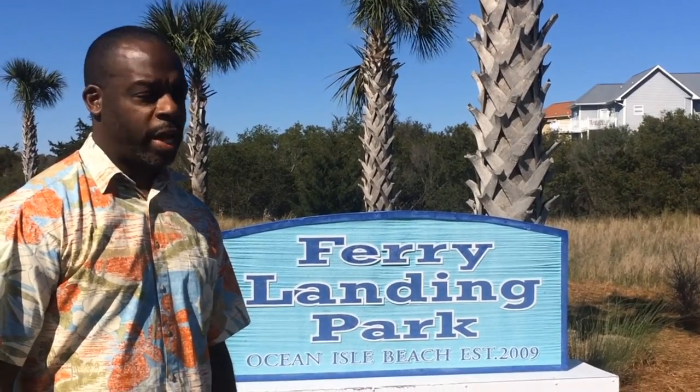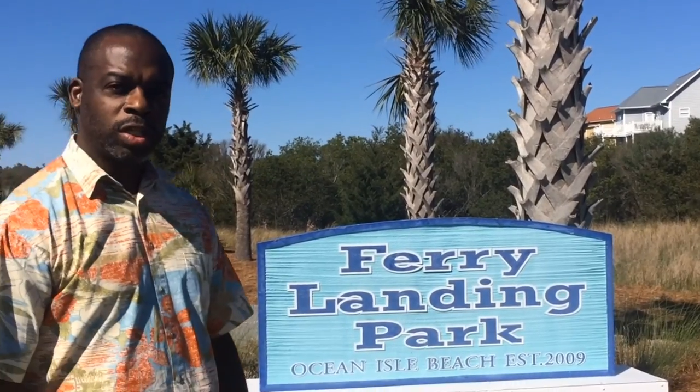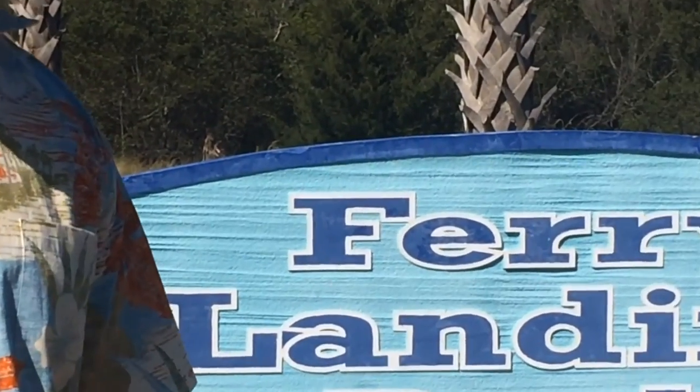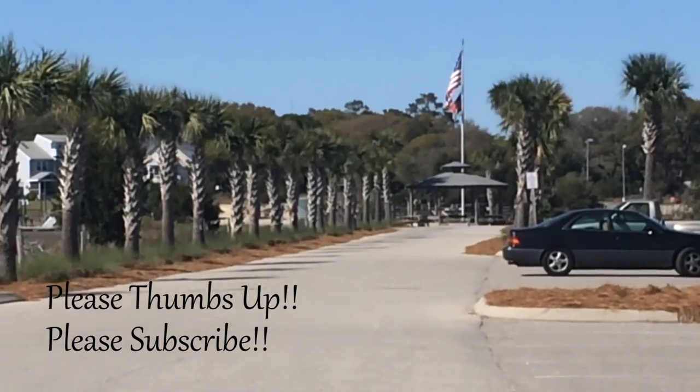All right, welcome back to OD5. This is Chris coming at you today from Ferry's Landing Park here in Ocean Isle Beach. The ladies at our church had a women's retreat up here, so we just came up here and met them. This is a park — when I come around any ocean place, I got to go check out the dock. So there is a dock down here. We're gonna go check it out. You see a nice scenic palm tree view and I'm gonna go down here and see what the fishermen are catching. Stay tuned.